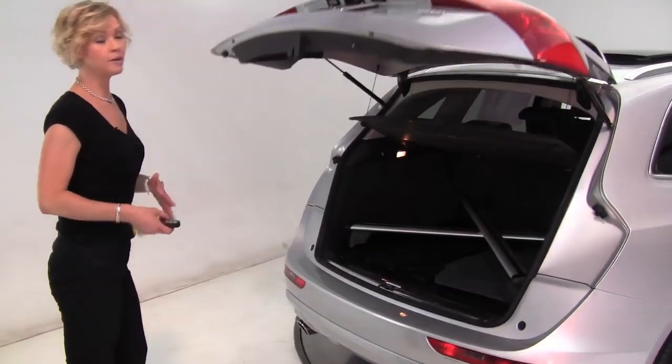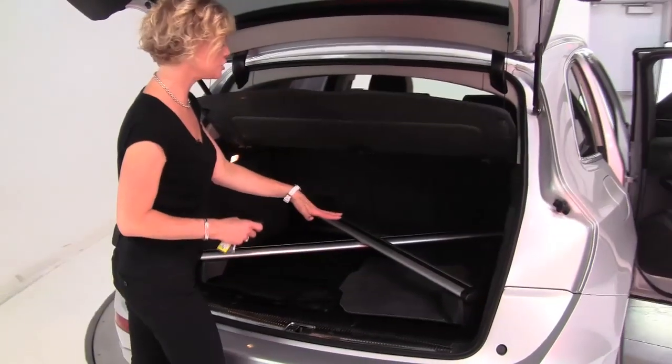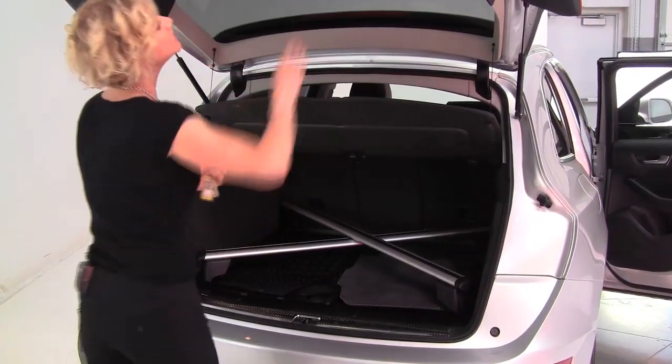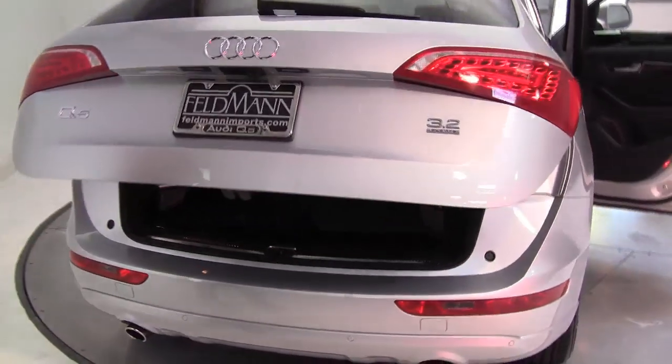So this is a Quattro, so all wheel drive. Nice amount of cargo space, all season mats in addition to the carpeted floor mats, cargo area cover — great for safety. Seats will go forward in a 30-30-30 split in the case that you need any additional cargo space. It smells great, definitely a non-smoked in vehicle.